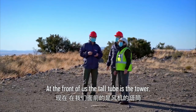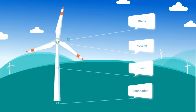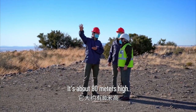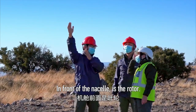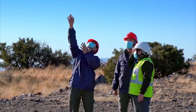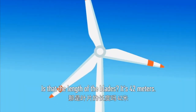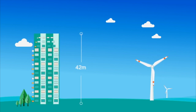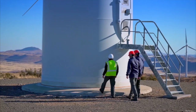At the front of us, the tall tube is a tower. It's about 18 meters high. In front of us, I can see it's a rotor, equipped with 42-meter-long blades.